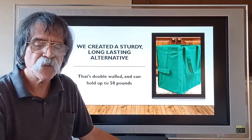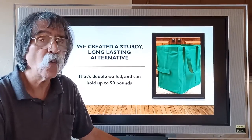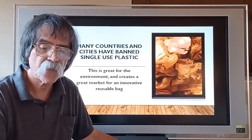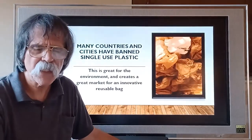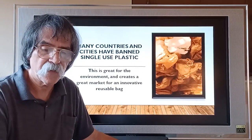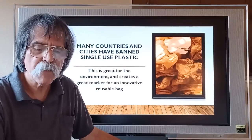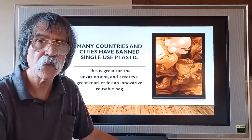We created a sturdy, long-lasting alternative that's double-walled and can hold up to 50 pounds. I'm sure you've noticed that many countries and cities have banned single-use plastic. This is great for the environment and creates a great market for an innovative, reusable bag.